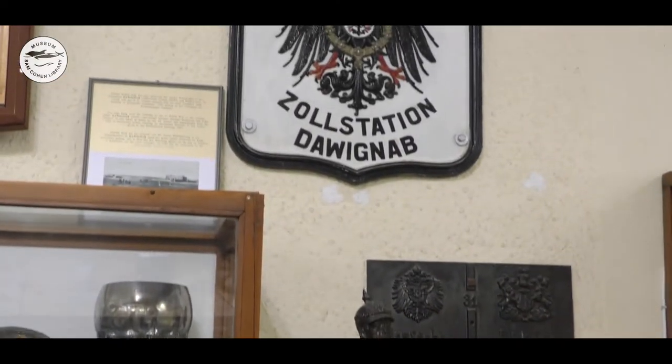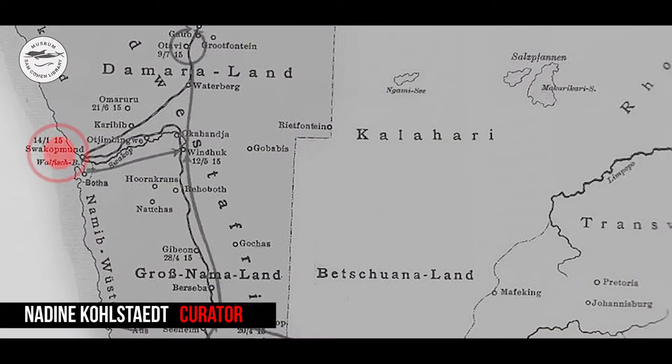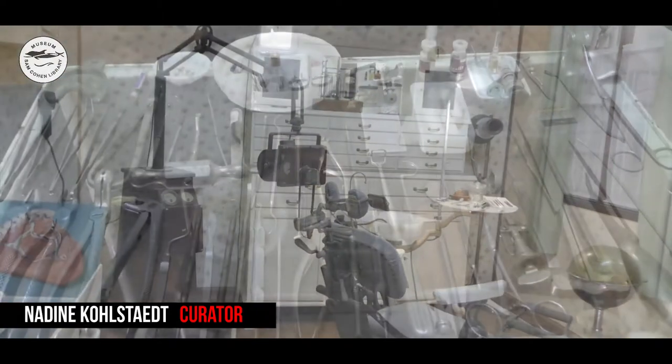At the Swakopmund Mall, right below the lighthouse, the Swakopmund Museum was established in 1951 by Dr. Alphonse Weber. He was a dentist who came from Germany to Namibia in 1931 and settled in the beautiful town of Swakopmund. He travelled the country with his interesting chair and had remote patients, helping people who were sometimes unable to pay with money, so they gave him interesting objects instead. He was a fervent collector of all kinds of things.